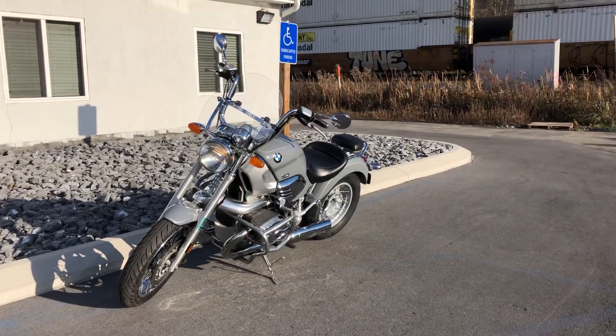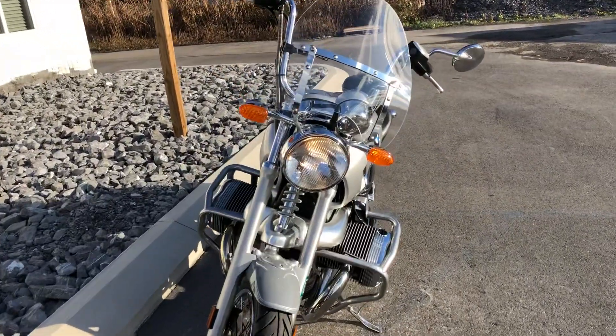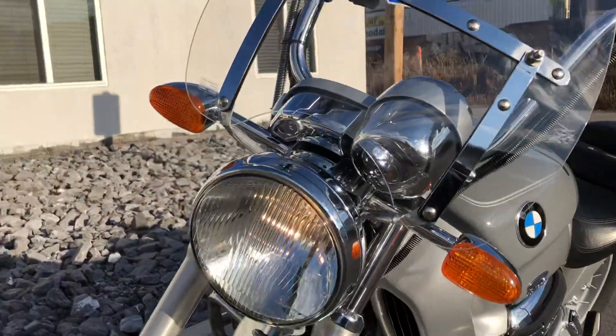Hello, Josh here at BMW Motorcycles of Tyrone, and thanks for the interest in this 2002 BMW R1200C. This is the classic. It's in excellent condition, 9,200 miles, got a big windscreen.